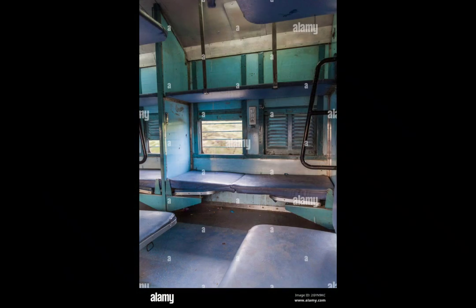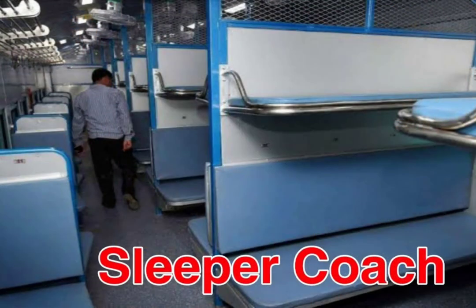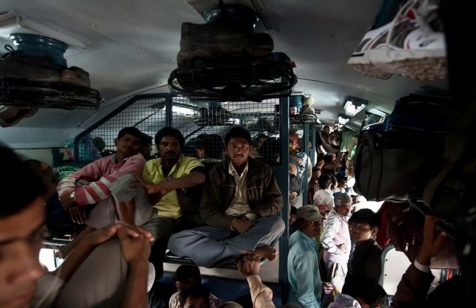Next, we have First Class Non-AC, which is similar to 1AC but without air conditioning. Then there is the Sleeper Class, which also has 3 berths on each side but with no provision for AC.